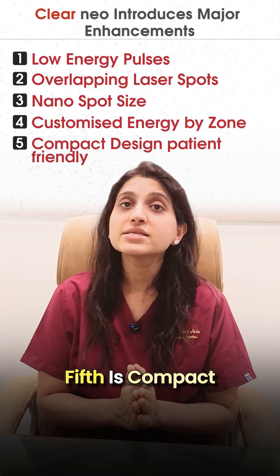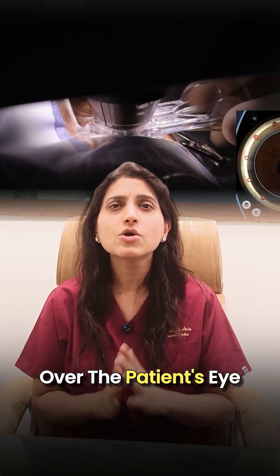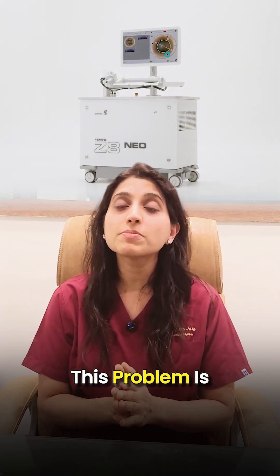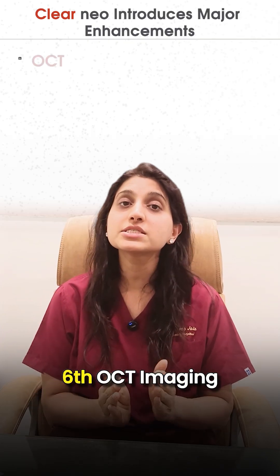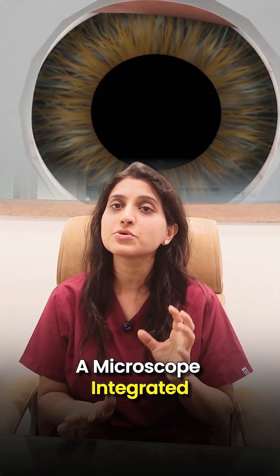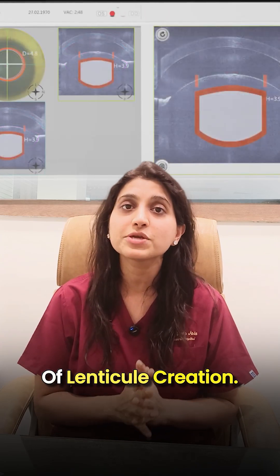Fifth is compact design, which is patient-friendly. Most lenticule-based machines are quite bulky and the laser head comes over the patient's eye, often causing anxiety and pressure. But in Clear Neo, this problem is fully resolved — the system is compact yet includes all advanced features. Sixth is OCT imaging. Clear Neo comes with a microscope-integrated OCT, which gives surgeons live high-resolution visual data, improving the accuracy of lenticule creation.